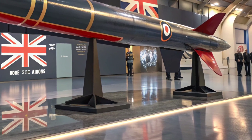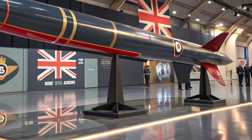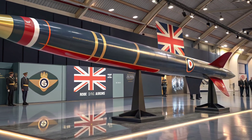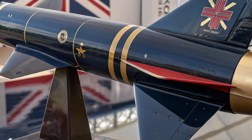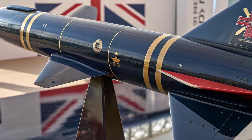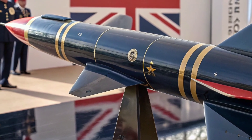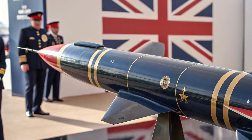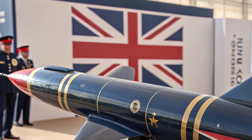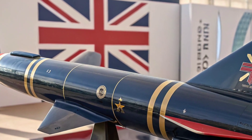What makes the Meteor truly stand out is its beyond-visual-range capability. It can track and destroy fast-moving enemy aircraft even when they are hundreds of kilometers away. This capability allows fighter jets like the Eurofighter Typhoon, Saab Gripen, and Dassault Rafale to control the skies with greater safety and precision.